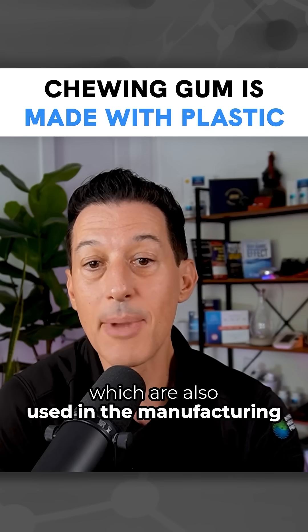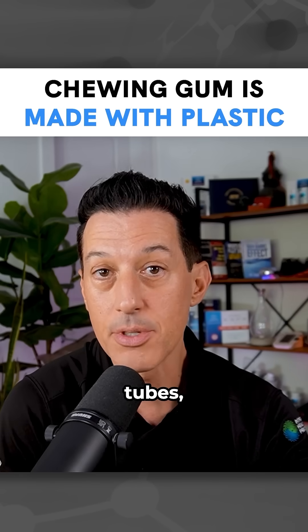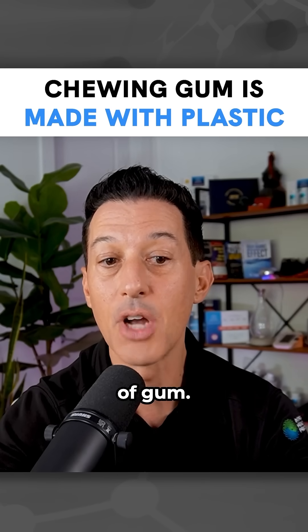such as polyisobutylene, or PIB, which are also used in the manufacturing of plastic bottles and inner tubes, like rafts. These materials contribute to the chewy and elastic nature of gum.